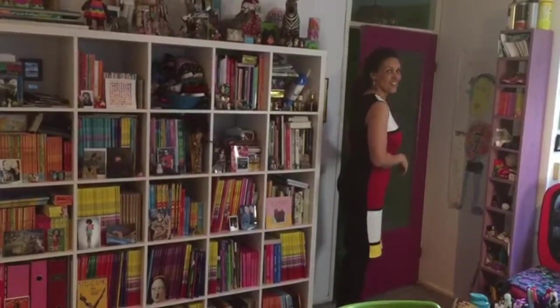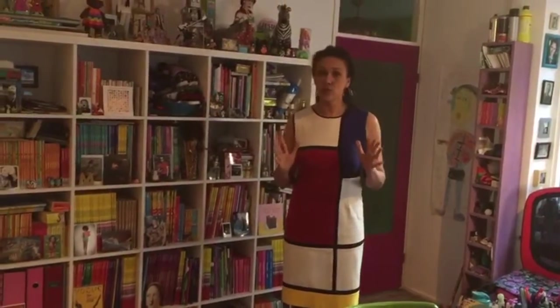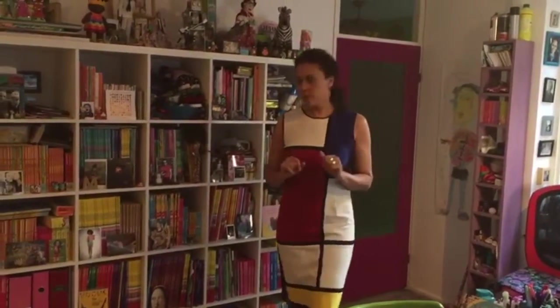Hey, good to see you. Welcome in my studio. My name is Maja Lofuren and I want to give you a little tour in my workspace. We're at the center of Amsterdam and well of course there's also beautiful museums in Amsterdam and this place, my working space, is also a little bit of a museum.